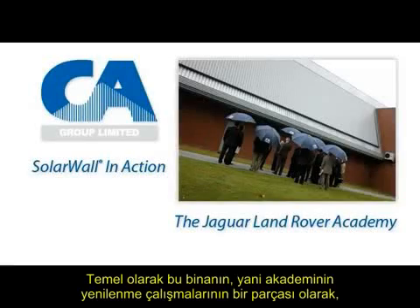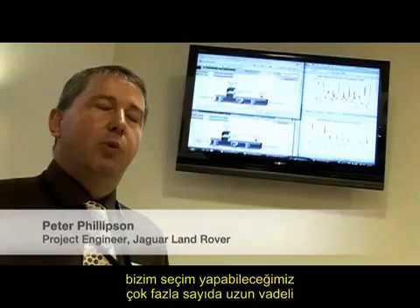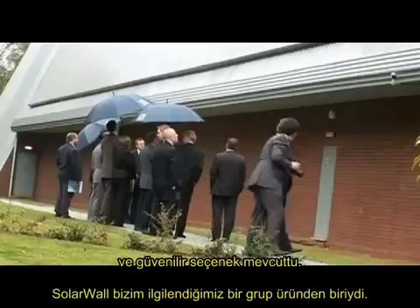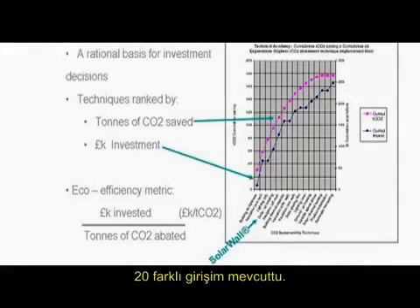Basically, as part of the refurbishment of the Technical Academy, which is this building, we were given the opportunity to put in several sustainable options. The solar wall was one of those products — in the whole raft of products we looked at, it might have been up to 20 different initiatives.